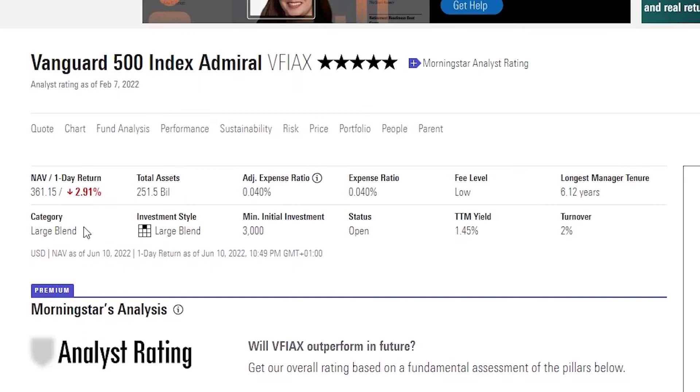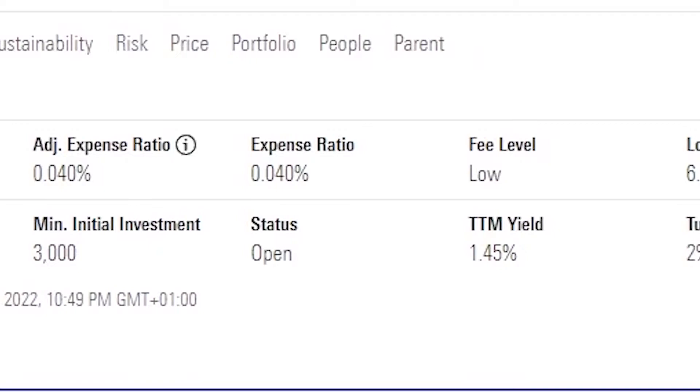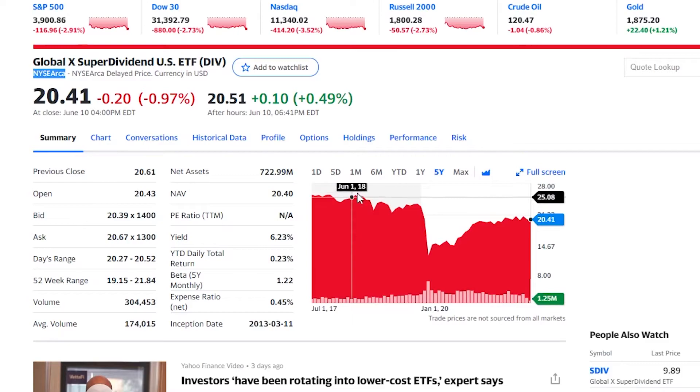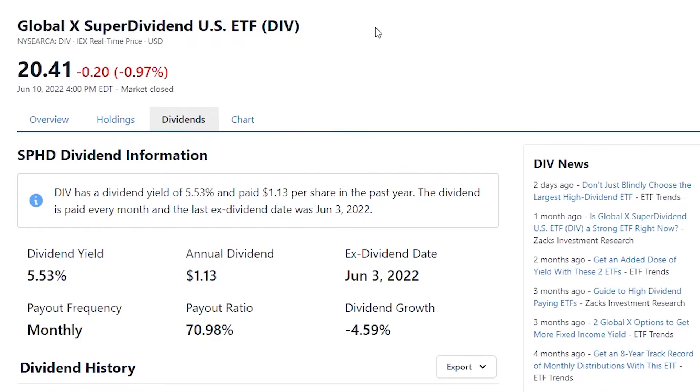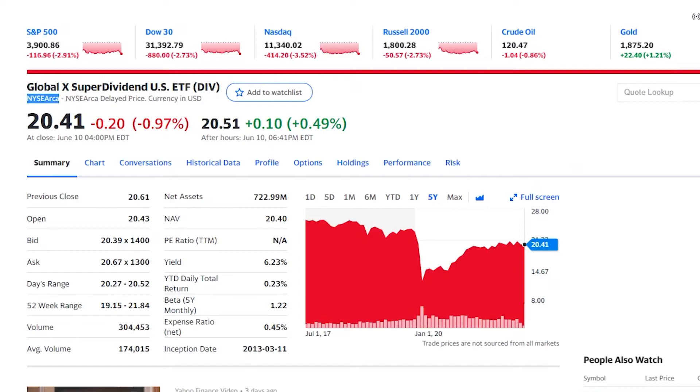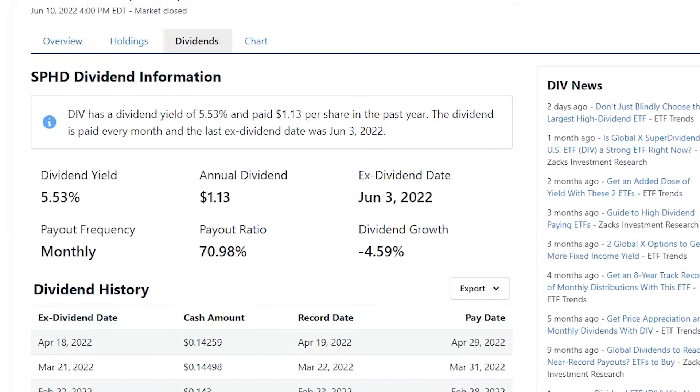These monthly dividend ETFs have been pretty expensive so far in terms of the expense ratio. If we pull up another random ETF for comparison, you can see that a usual expense ratio on a solid ETF is anywhere in the range from 0.02 to 0.04%. So these monthly dividend ETFs so far have been almost 10 times the expense ratio, which is pretty bad considering that they have been dropping over the past five years. Although we do get a monthly dividend we can compound monthly, so far these stocks have not been looking too good, and you would have been better off just putting your money in a regular ETF.